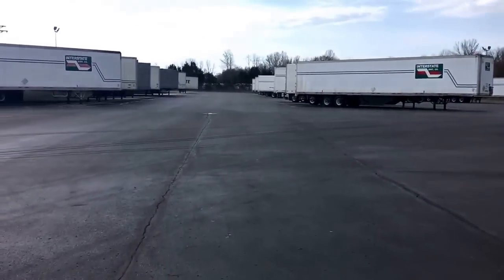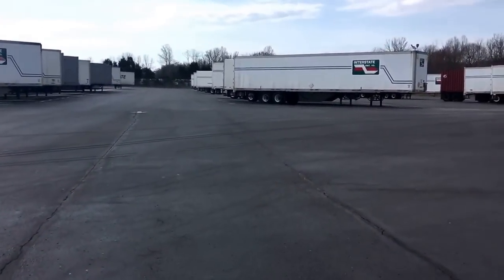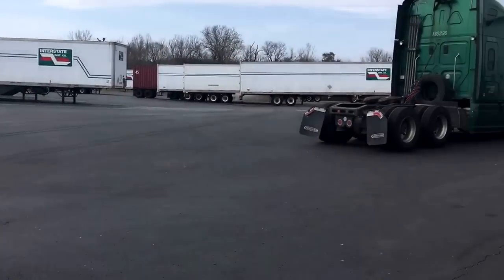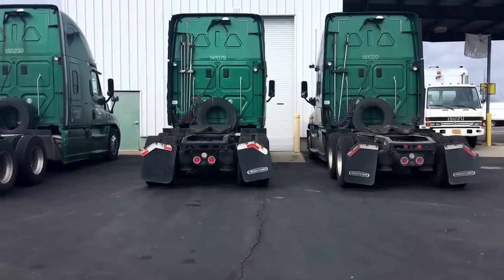Let's give y'all a quick look up there. That yard here in Lebanon, Tennessee. Parking trucks, man. Company.